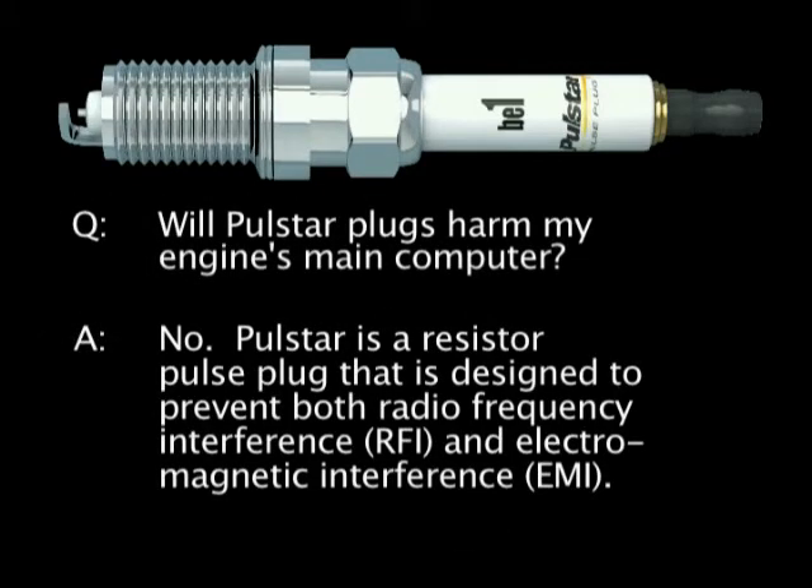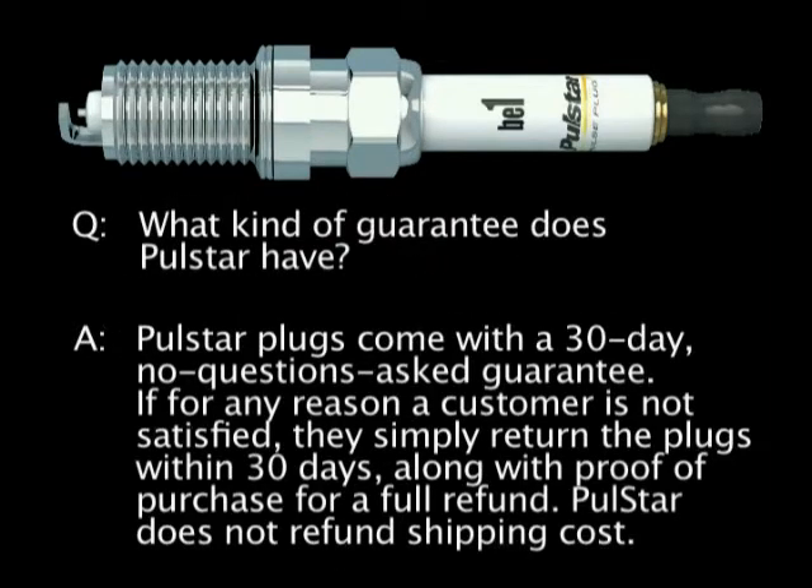In addition, PulseStar pulse plugs will not harm your engine's main computer because it is a resistor plug that is designed to prevent both radio frequency interference and electromagnetic interference. And finally, PulseStar pulse plugs come with a 30-day, no-questions-asked, money-back guarantee. If for any reason you're not satisfied with your PulseStar plugs, simply return them within 30 days along with proof of purchase for a full refund.